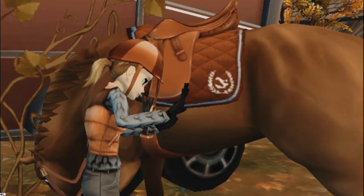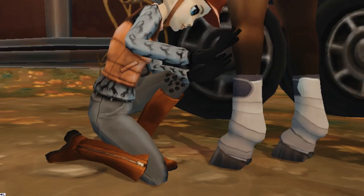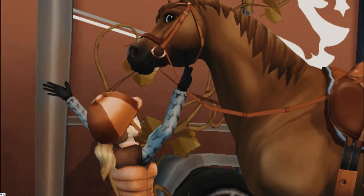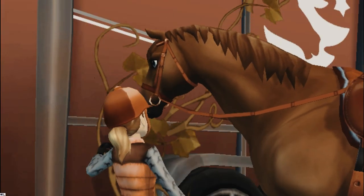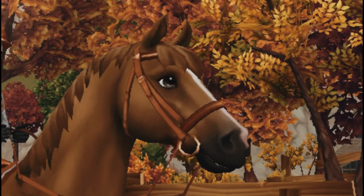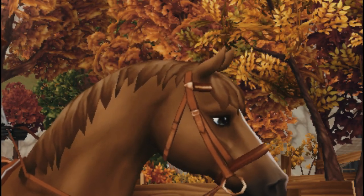As usual, right after that I go ahead and place on my normal everyday saddle and a pair of boots that match our outfit — how adorable is that! Then of course we go ahead and switch out the halter with the bridle before we begin.